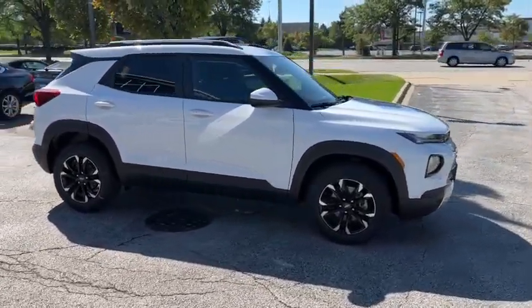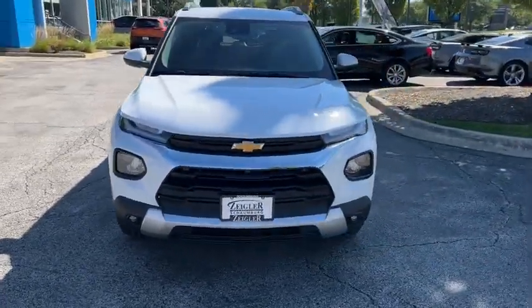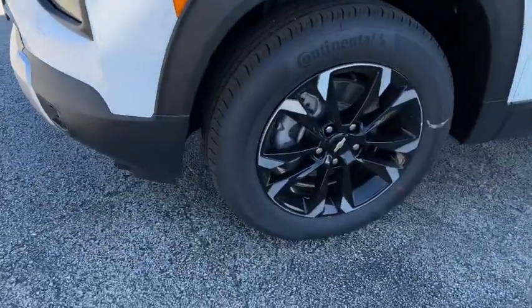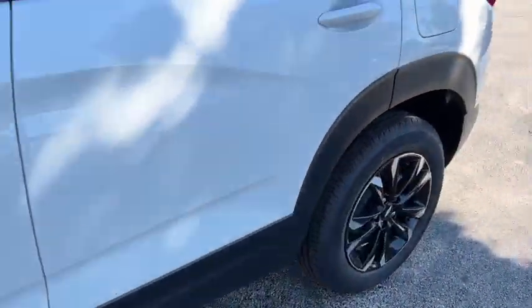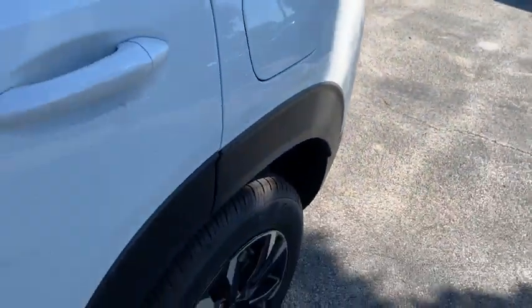These are just some of the great options this vehicle comes with: keyless entry, heated driver's seat, fog lamps, power driver's seat, electronic stability control, aluminum wheels, heated front seat, auto dimming rearview mirror, intermittent wipers, and tire pressure monitoring system.